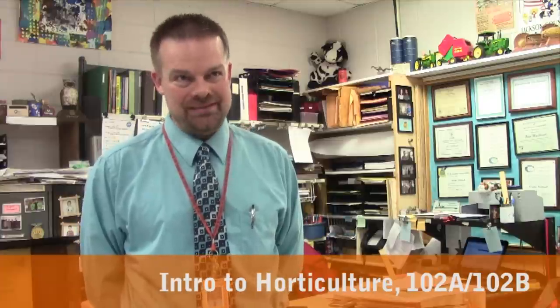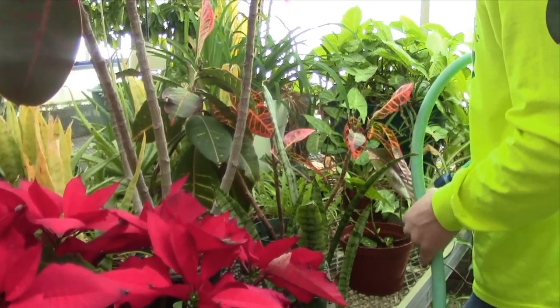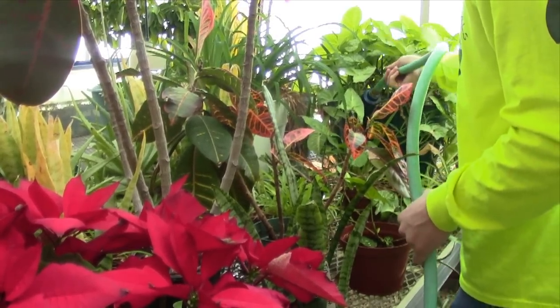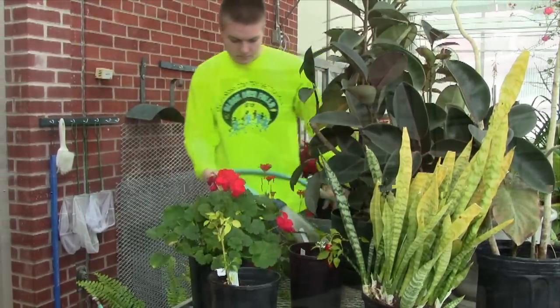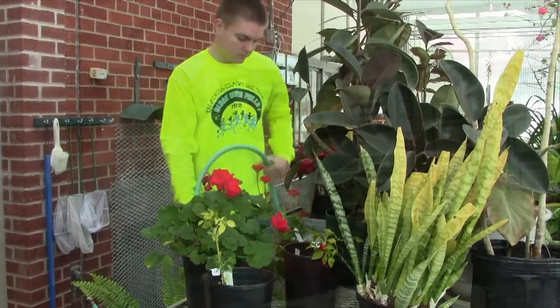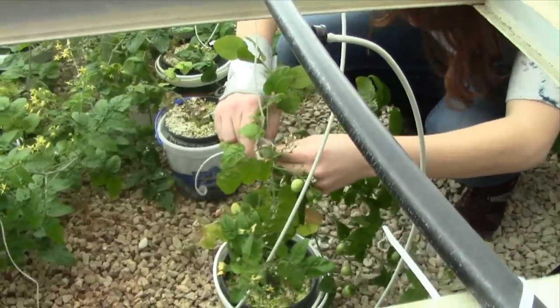Horticulture is working with plants, and this happens to be a transcribed credit class, which means a student that successfully completes both semesters will receive three Western Technical College credits. We do activities where you're learning by doing, and experiential learning is a real important thing. We have some awesome facilities, including our school greenhouse and the land lab next to the community garden.